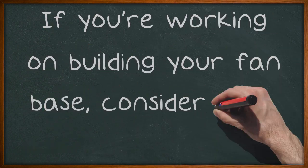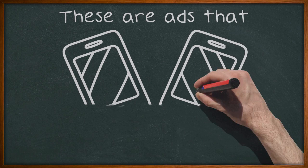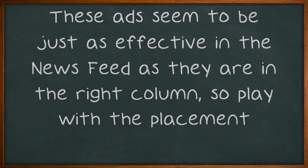If you're working on building your fan base, consider using like ads. These are ads that include a call to action to like your page right from the ad itself. These ads seem to be just as effective in the news feed as they are in the right column, so play with the placement.